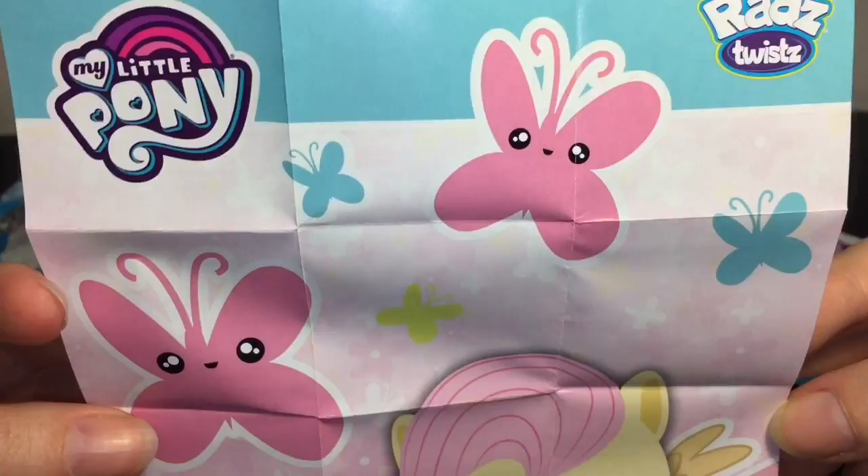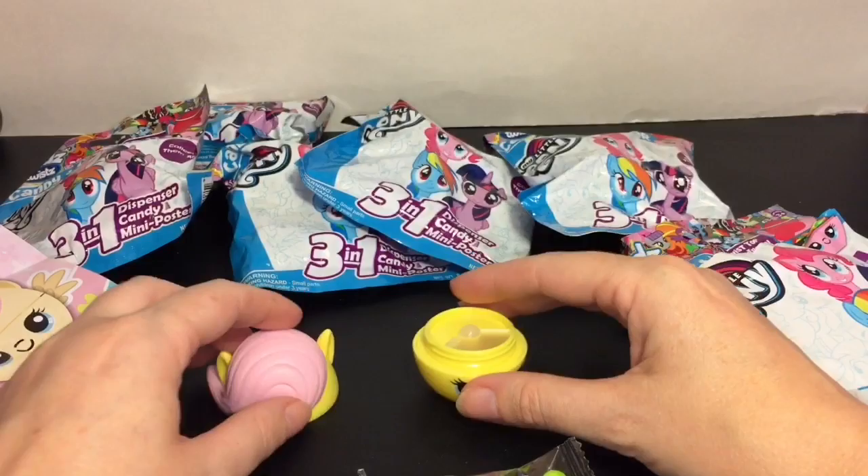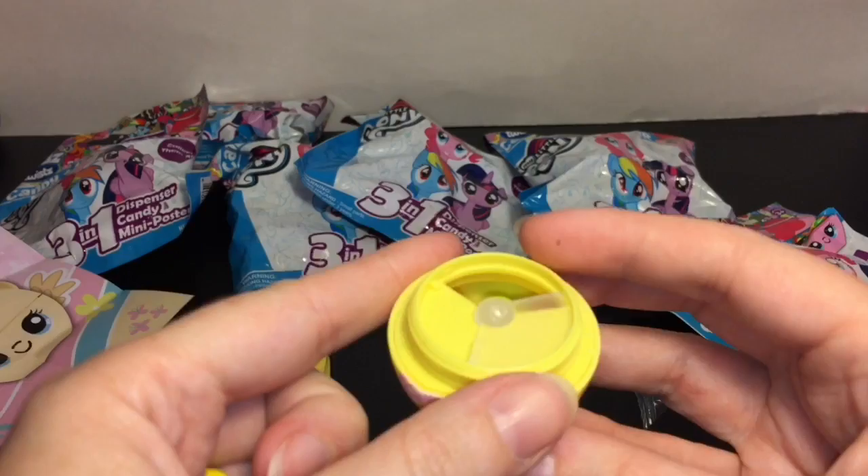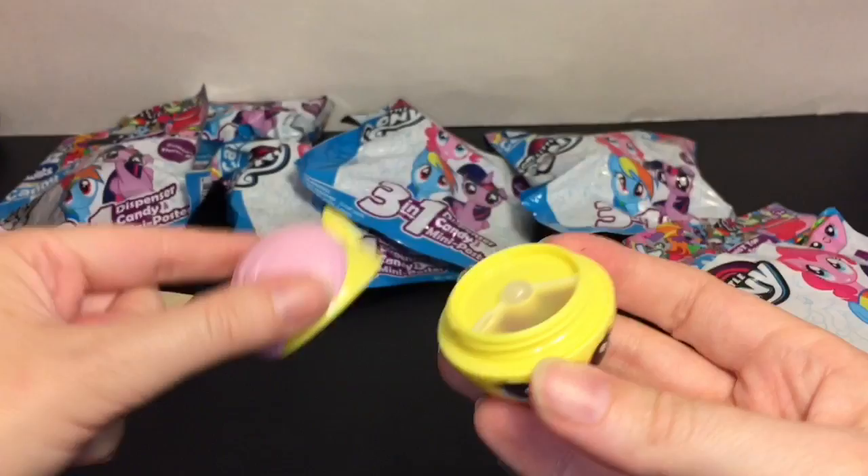I found that usually these fit about half the bag, maybe a little bit less than the ponies. I think the superhero ones fit a lot more. You can seal it up, it locks into place, then put your pony head back on. And of course you can swap these out.